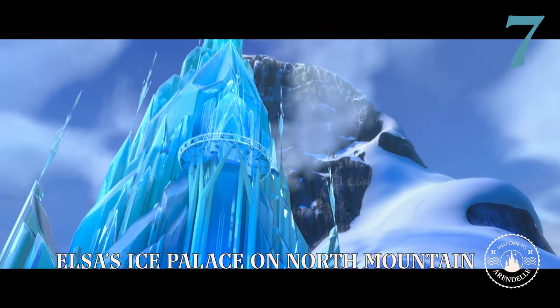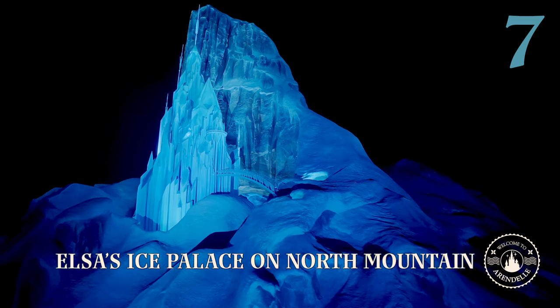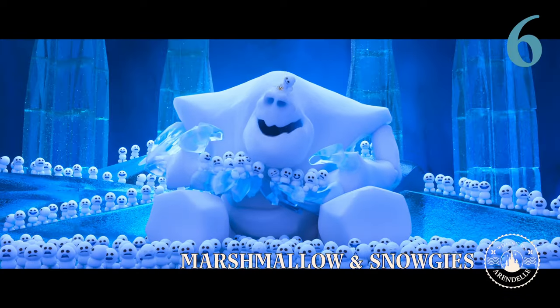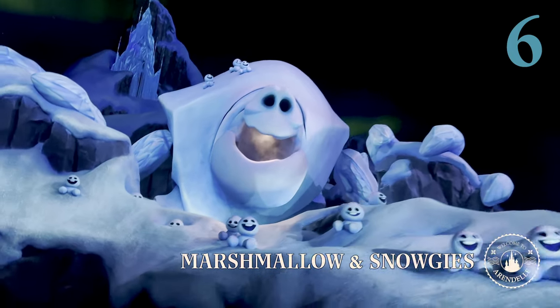Elsa's ice palace is the highest point in Arendelle. It's now home to Marshmallow and the Snogies who have taken up residence. Speaking of Elsa's adorable snowman creations, you can see them in real life on Frozen Ever After. They may just greet you with a warm welcome and a blast of cold air while singing 'Let It Go.'